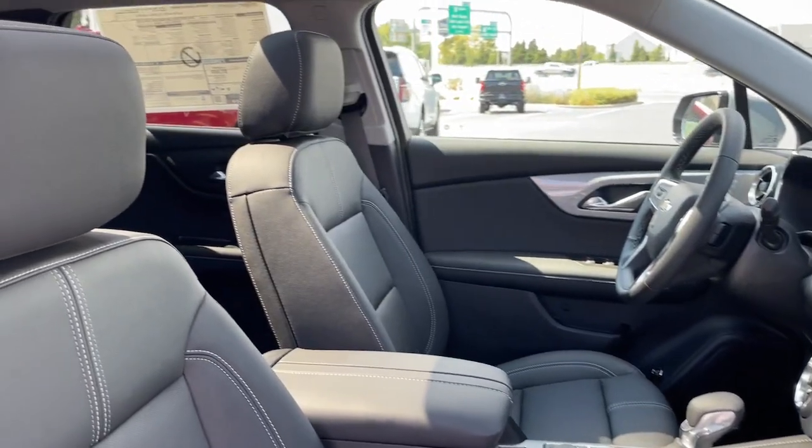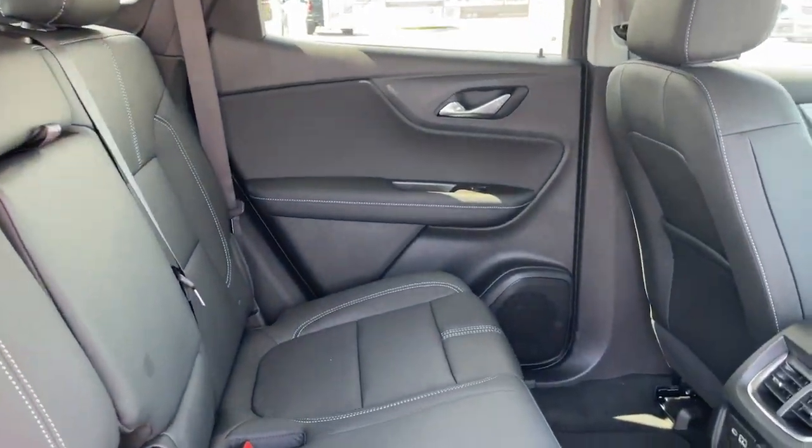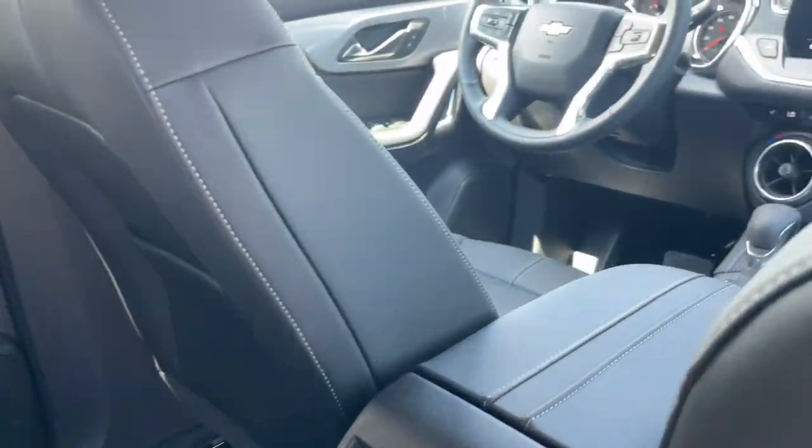In this sharp looking Blazer, see for yourself when you take it out for a test drive. Our professional staff looks forward to giving you excellent service.